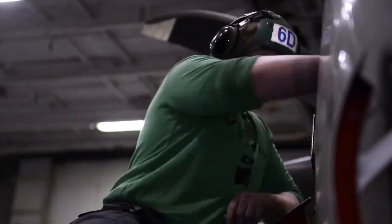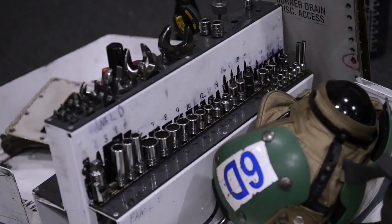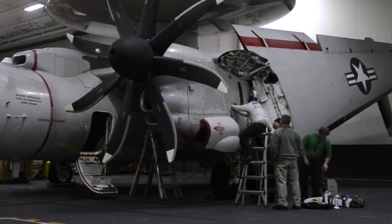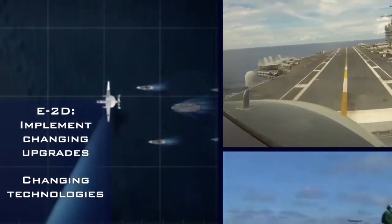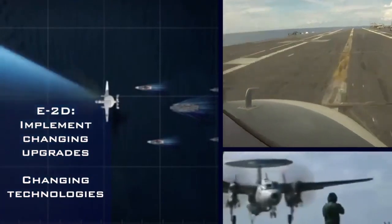I would advise any maintainer that comes to this platform that it's going to keep them on their toes. They're going to see some unique things about it, but they'll ultimately feel very fulfilled working on this aircraft. The aircraft is designed to implement changing upgrades and changing technologies, and that's in response to the changing nature of threats as well.